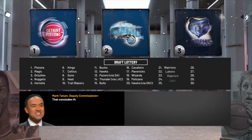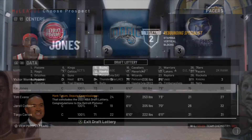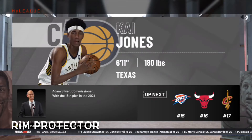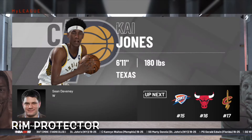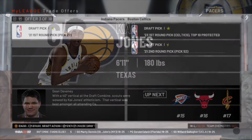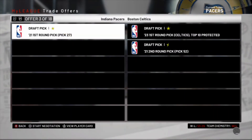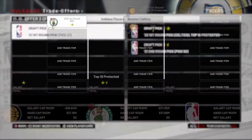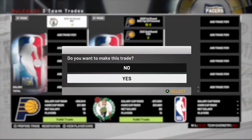We do have a first round pick from the Spurs in the lottery, and it will be at pick number 13. With the 13th pick in the draft I'm going to select Kai Jones out of Texas, a 6'11" center who plays a lot like Miles Turner — a rim protector that can't really shoot the ball, so very good for a backup or third string center. I'm going to trade our other first round pick at 27 because we don't need another rookie on this team. The Celtics want that pick, so we'll give it to them for a future first and also a second round pick.